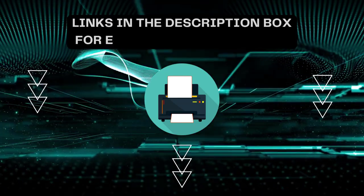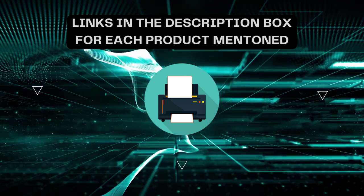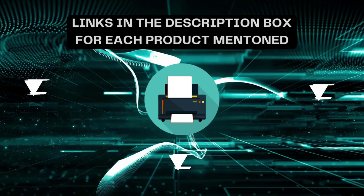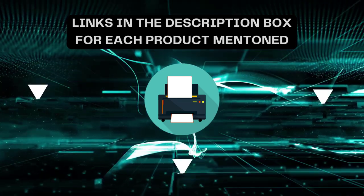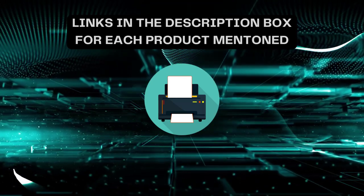That's all for today. I always create informative videos, so please subscribe to my channel. If you need more information or want to know the product price, check out the description. For any kind of query or problem, please comment below.